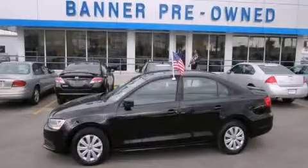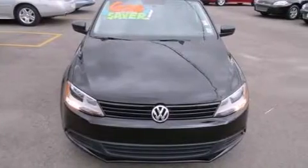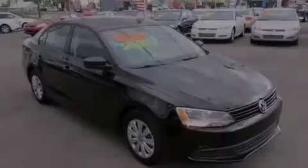This is a 2012 Volkswagen Jetta. It has a four-cylinder engine and a manual transmission. All of the following features are included.